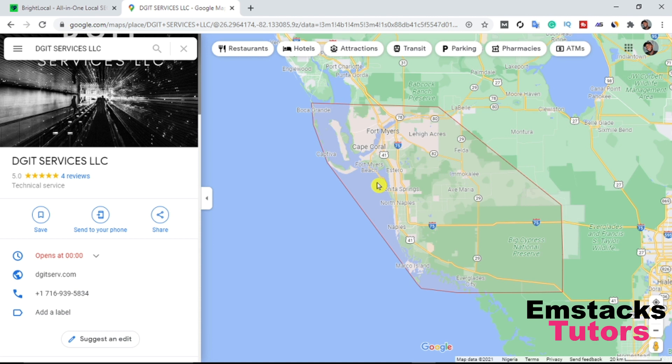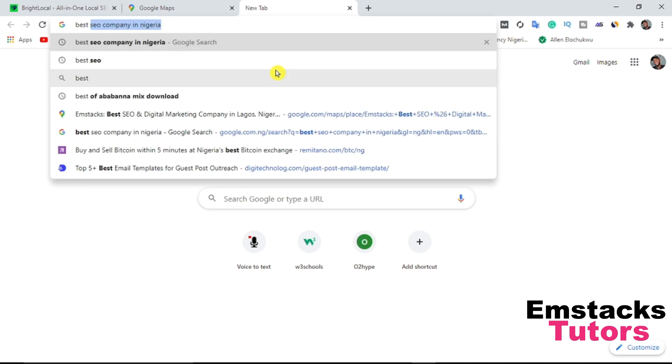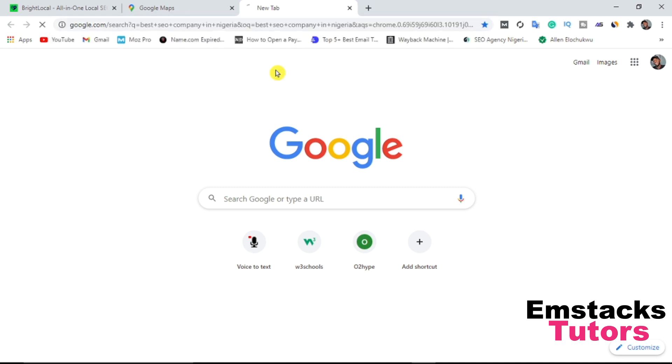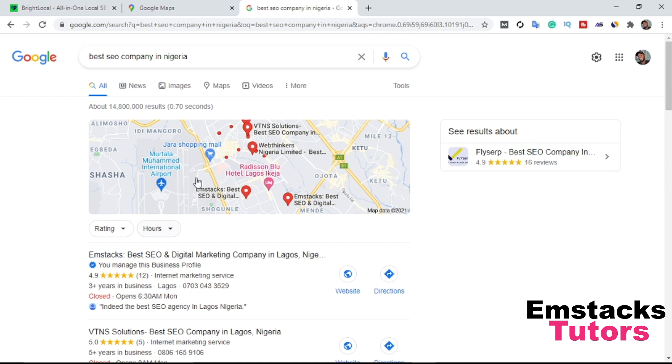Right now I'm going to show you proof that what I'm about to show you works perfectly. I'm going to show you my Google My Business page that is ranking on the first page — the exact method I use — and you can implement it from your end. Let's go to best SEO company in Nigeria. As you can see, my Google page is actually ranking on this keyword.